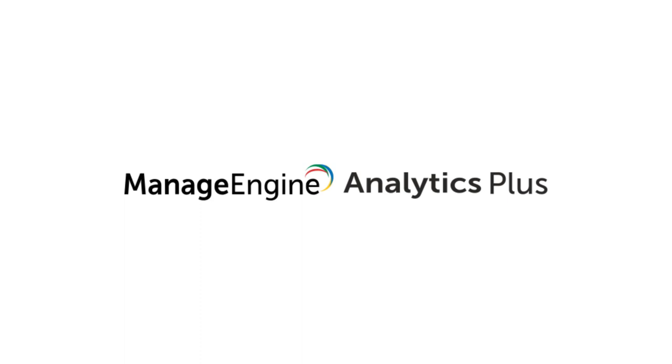If you're not a Service Desk Plus user, check the video description for the link to your free 30-day trial of Analytics Plus. That was IT Analytics in 90 seconds. Thanks for watching and stay tuned for future videos.